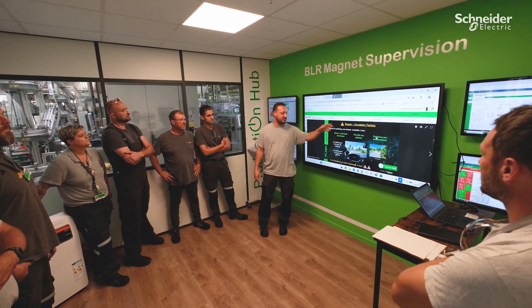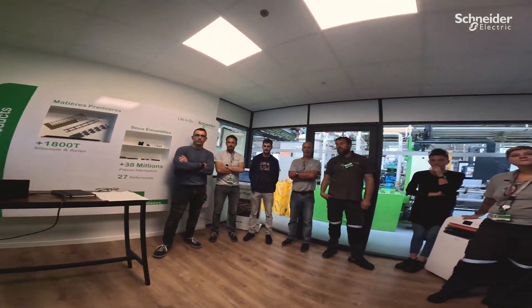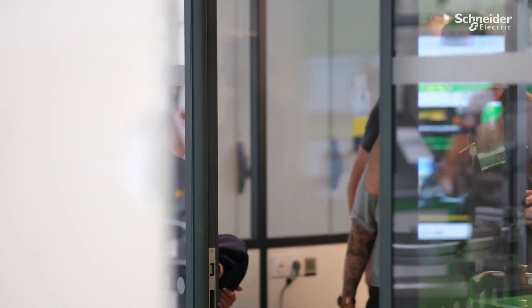It all starts at the beginning of the shift, when Mikkel, one of our team leaders, organizes and allocates work to the team.